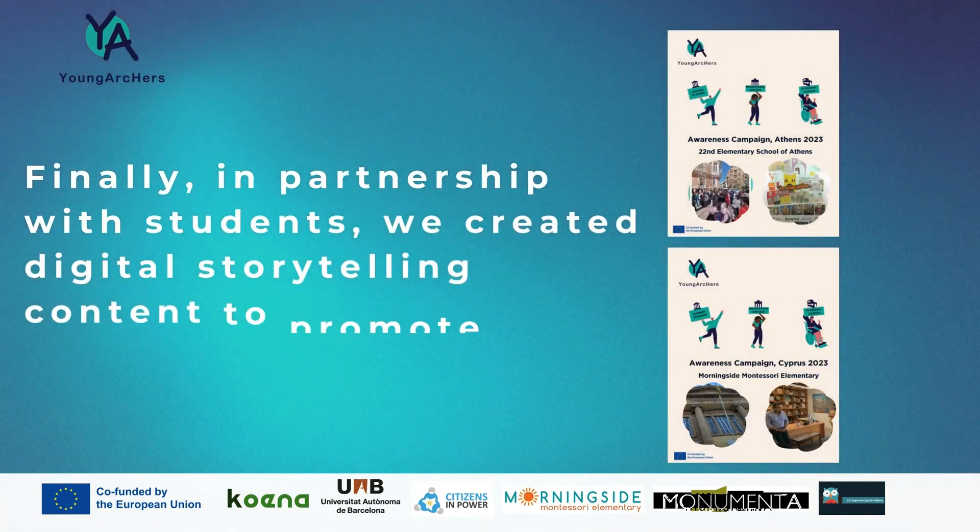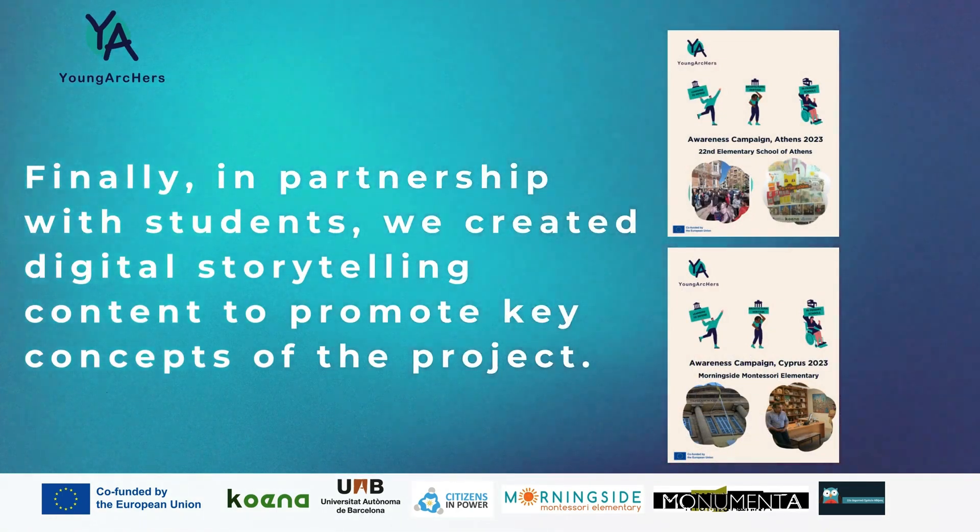Finally, in partnership with students, we created digital storytelling content to promote key concepts of the project.